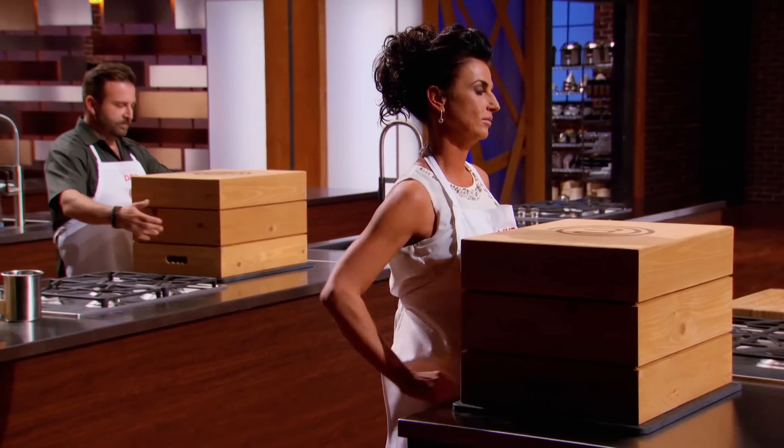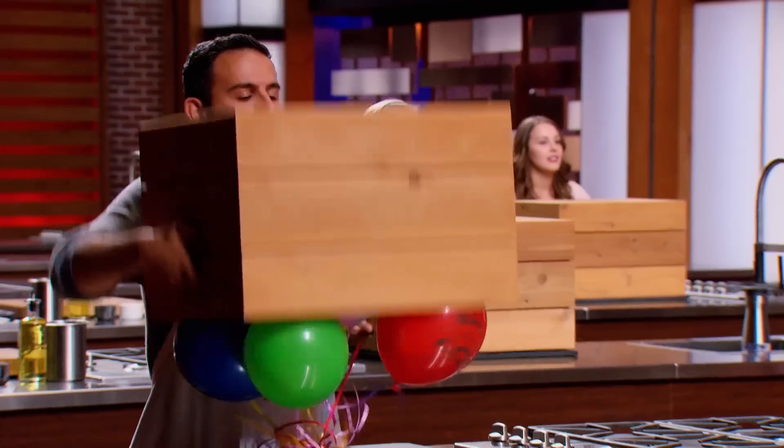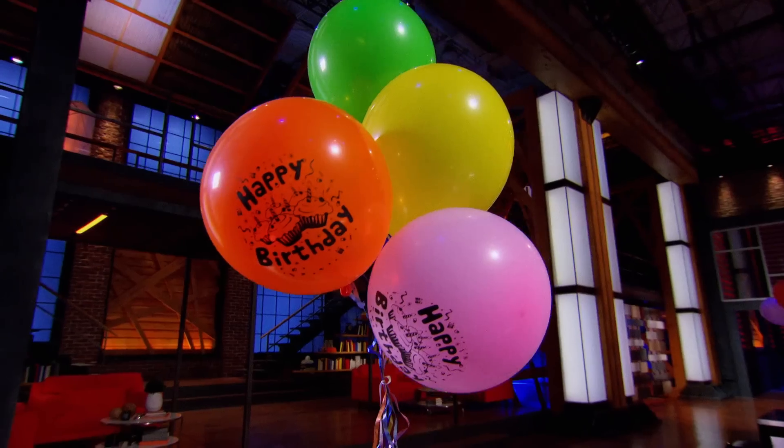On the count of three, everyone lift their boxes. One. Please be a chicken underneath that box. Two. I want to see something that I can turn into dessert. Three. I'm hoping for some real meat. Lift. Surprise. Happy birthday.